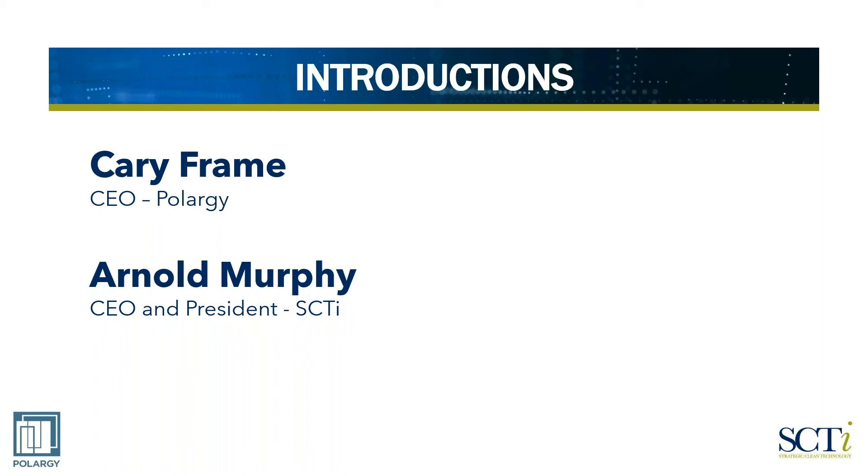We are based in Canada, based in Ontario. We've got two locations, one in Toronto, one in Ottawa.